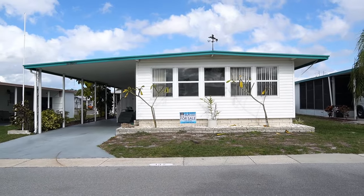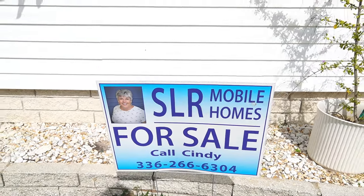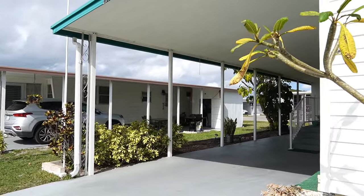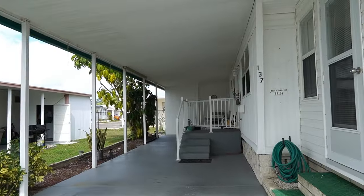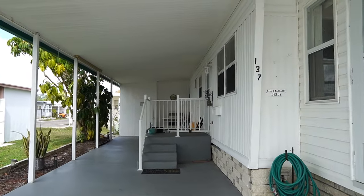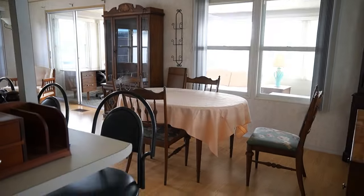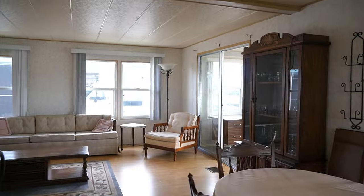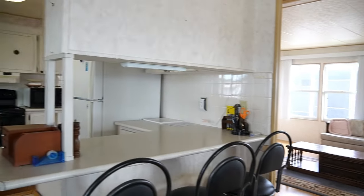This home is listed by Cindy. There's her name and number. You can give her a call, or if you want, you can tap on the headline and all the information will come down. This is a real big two-bedroom, two-bath, 1,104 square foot mobile home listed for $59,900. You have a nice open floor plan here. Lot rent is only $742 a month.